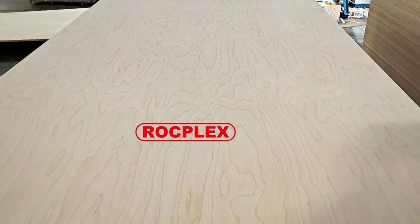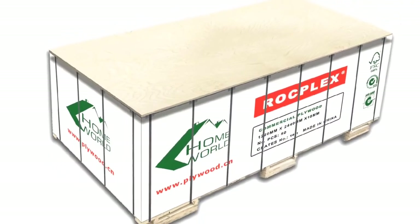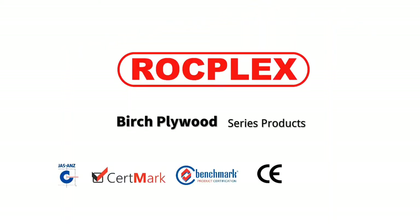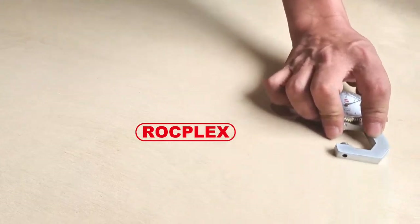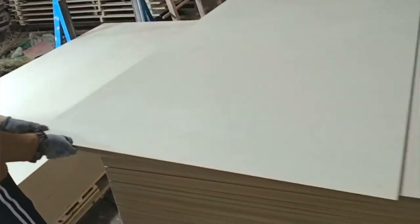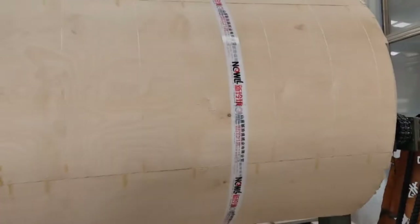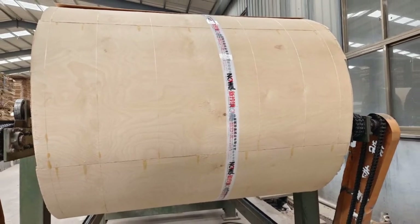Rockplex: Leading Plywood Manufacturing. Professional in Birch Plywood with more than 20 years of rich experience in birch plywood manufacture and export. Rockplex is the largest manufacturer and exporter of plywood and related products in China, founded in 1993 with six subsidiaries. We are now operating 73 production lines of film-faced plywood and fancy plywood.